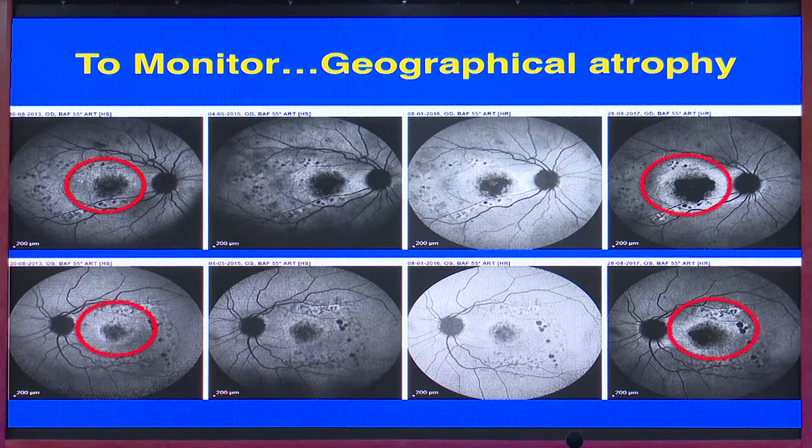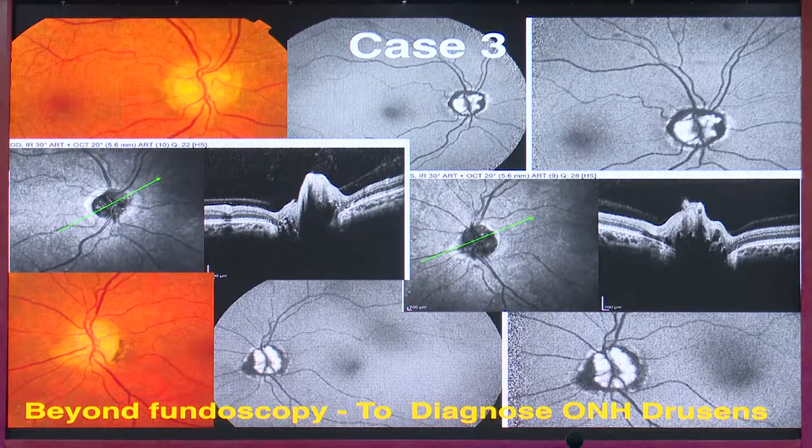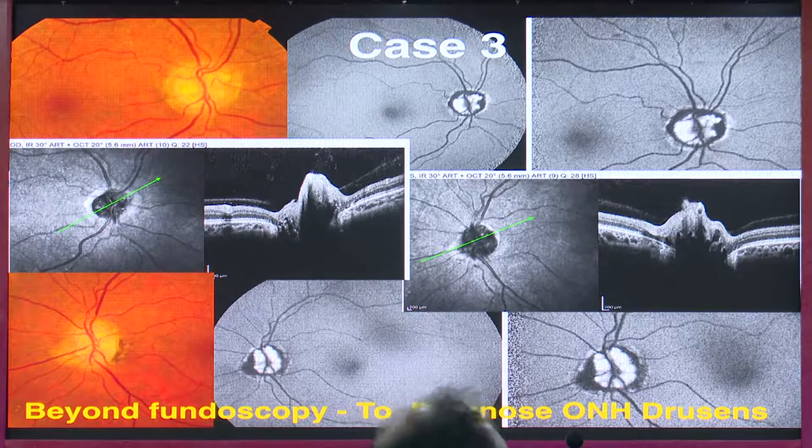We can monitor geographic atrophy with serial autofluorescence photographs. A second similar case from 2015 to 2018 again shows the increase in atrophy area clearly. Another commonly misdiagnosed entity is papilledema — we often call for MRI and look for symptoms, but on autofluorescence optic disc drusen can be very clearly seen, and we can supplement it with OCT and B-scan.